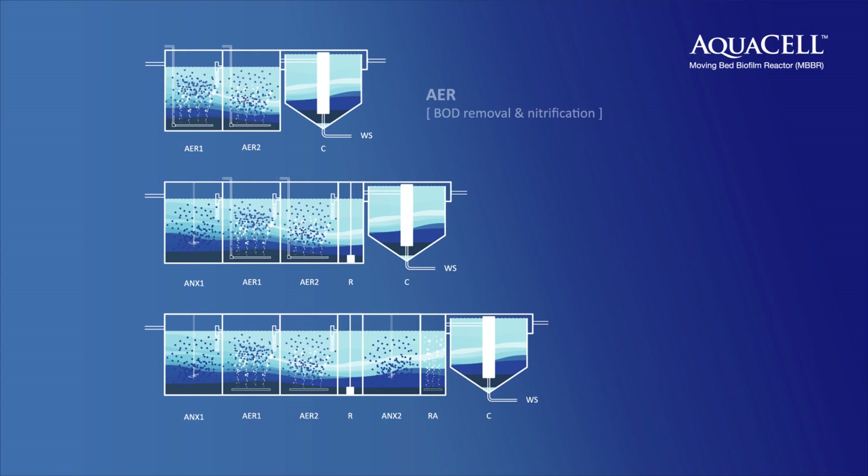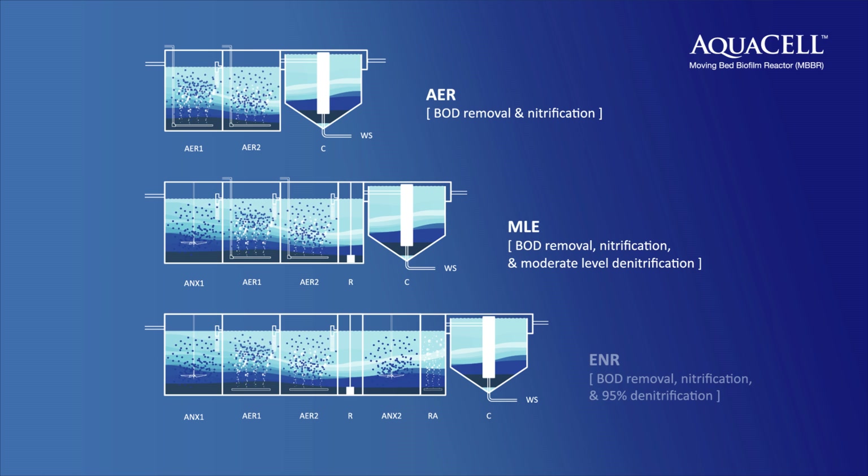Three primary process configurations accomplish different treatment levels. Depending on requirements, nitrate recycle and re-aeration stages may be incorporated prior to secondary clarification.